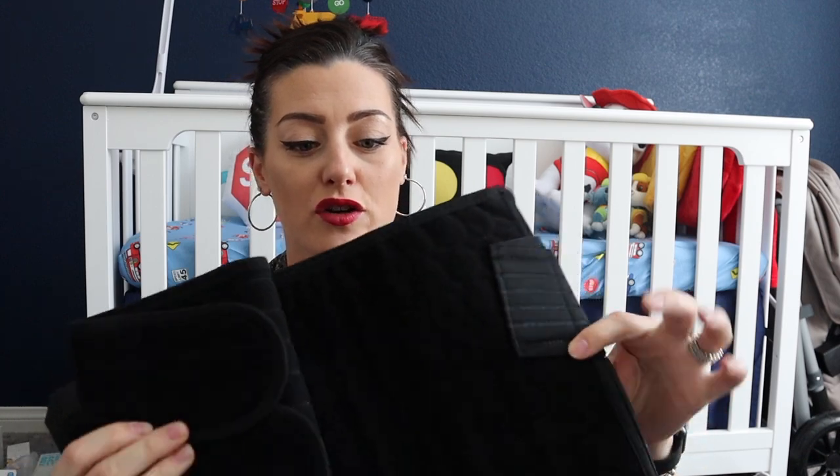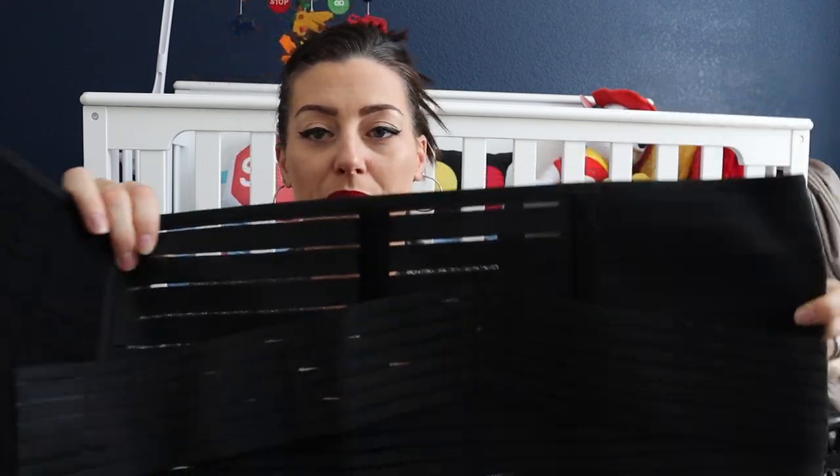From Amazon I got this postpartum girdle. Basically you wrap it around to keep everything compressed and help the uterus go back down. It also helps with weight loss, especially if breastfeeding. When you breastfeed you can have some seriously painful contractions, but they help shrink the uterus back down really fast. This will be going to the hospital with me.